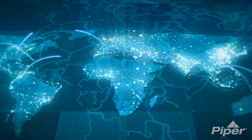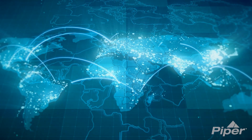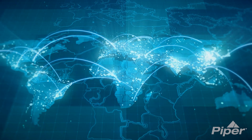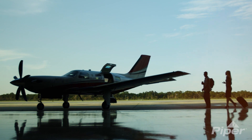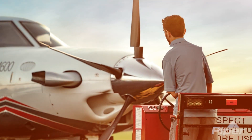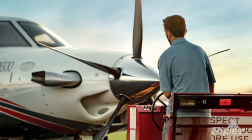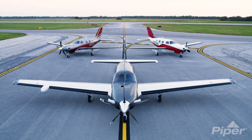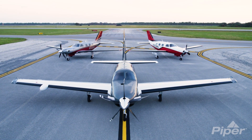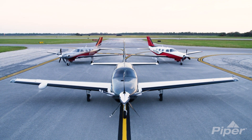Throughout the globe, Piper Aircraft has hand-selected the very best in company representation, service, and support. From first inquiry to acquisition to product support, Piper Aircraft ownership is seamless and worry-free. Piper Aircraft — authorized dealers, factory trained, factory connected.